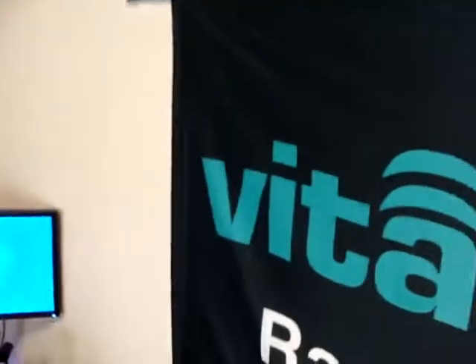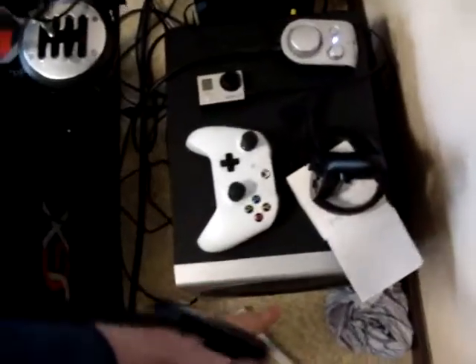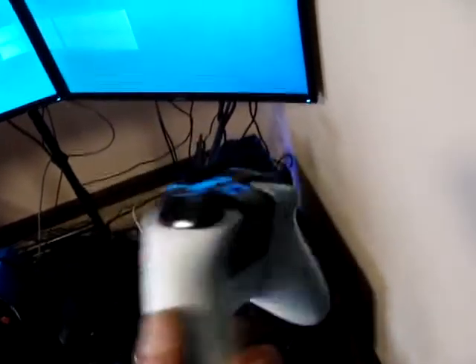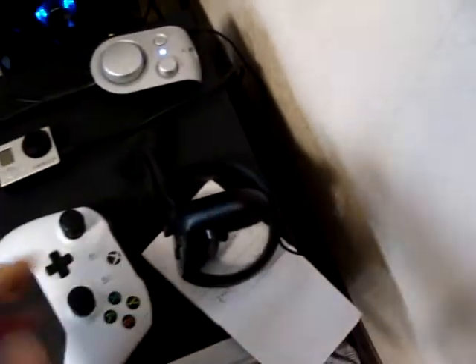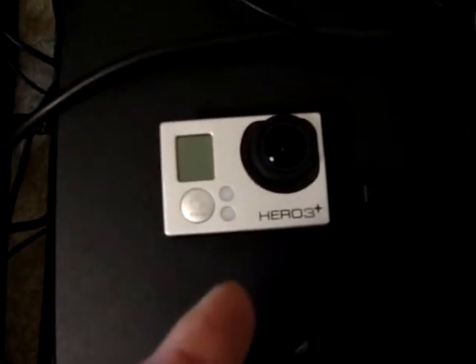So first of all, that's my racing setup — the seat, TV, everything. First of all, my Logitech boxes, my Xbox One controller for PC, my right-handed Rift Touch, then a GoPro.